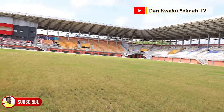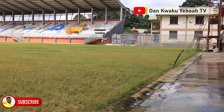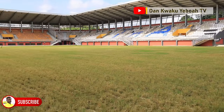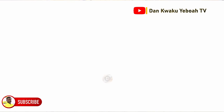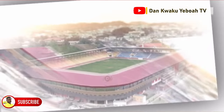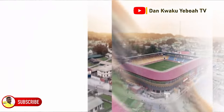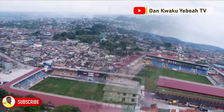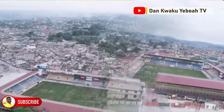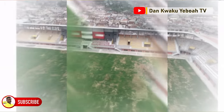In terms of measurement, it's standard — FIFA standard. Recently we had some members from CAF who came to do an inspection. We've had members from the GFA; the GFA president himself has been here. As part of our stakeholder engagement, we try to get all stakeholders on board — GFA, the Referee Association, CAF, and other stakeholders in the football industry.